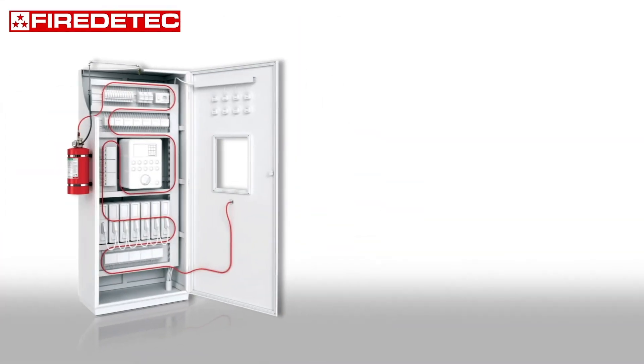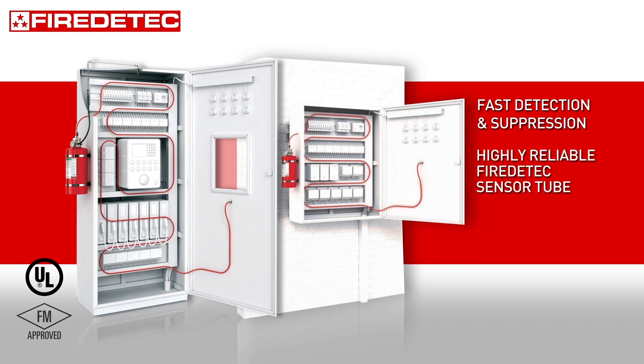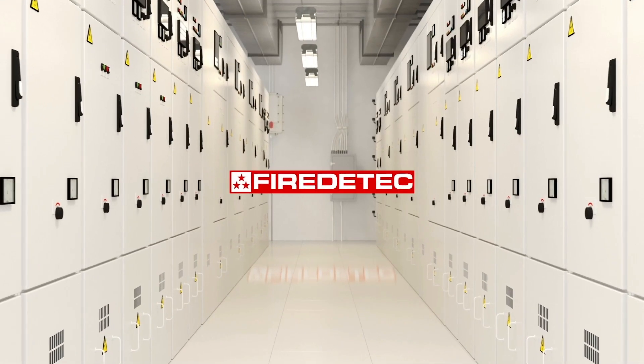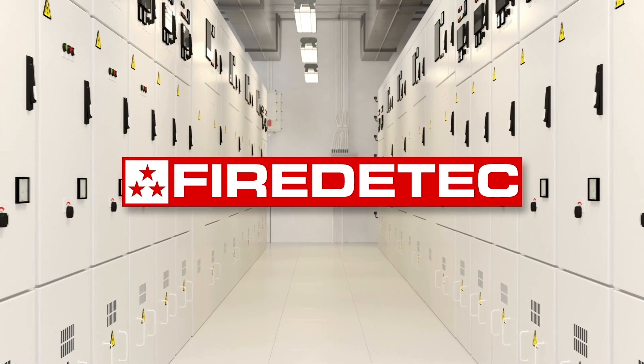The proven effective certified indirect and direct low pressure fire suppression systems protect enclosures of any size. The fire detect sensor tube is highly reliable for detection and is not affected by dirt, dust, debris or oil. The system requires no power supply for detection or actuation, guaranteeing discharge even with power interruption. Install the fire detect direct or indirect low pressure fire suppression system to protect your mission critical equipment.